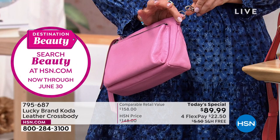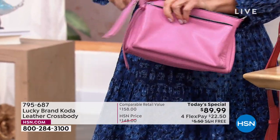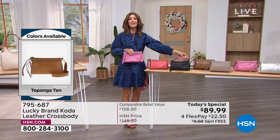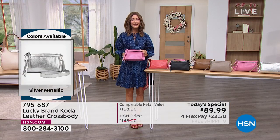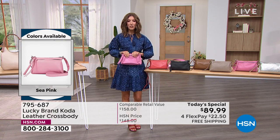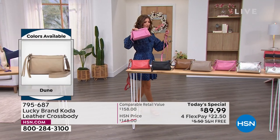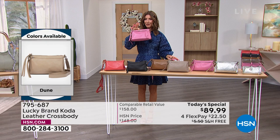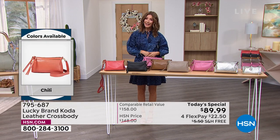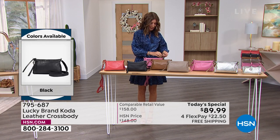It just pops right off — there's a great lobster claw closure on both sides. So if you decide you just want to grab and go, you could use this as a clutch and take it into the restaurant or into dinner, or just step inside a store and shop that way. It's an adorable, really versatile bag. If you do want the pink, we have a very limited amount — only a thousand for the day on the pink. That's all we have for the pink today.